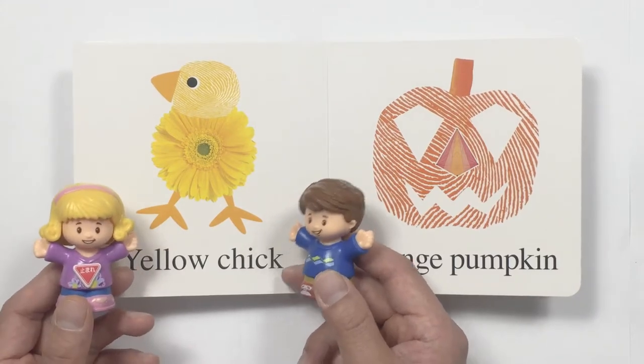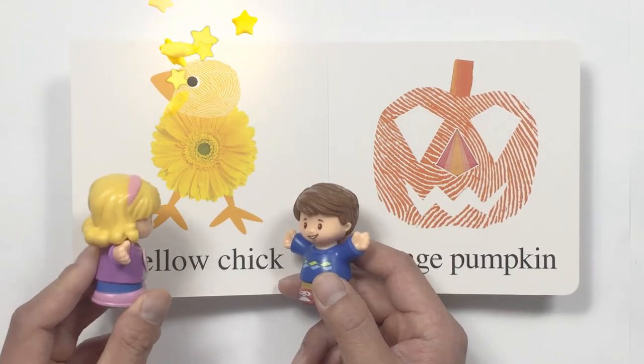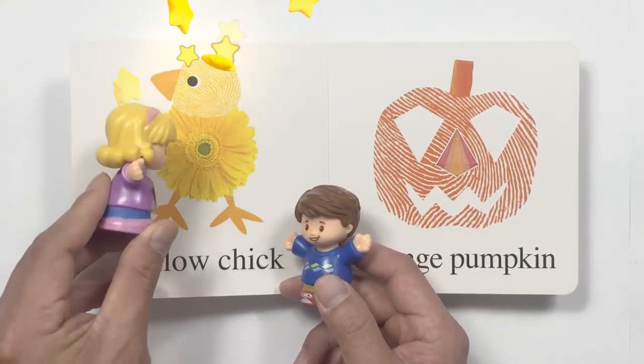Oh, look. What do we have here? It's a yellow chick. The body is so cute. It's made of a yellow flower.